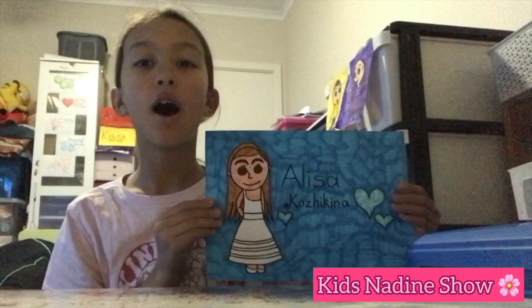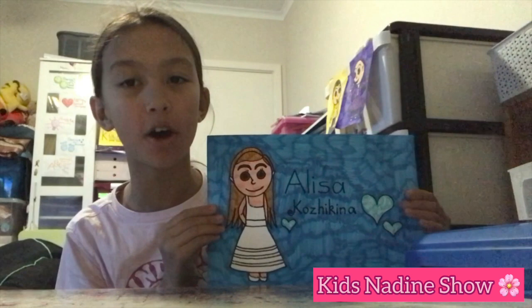Okay, I'm all finished. Wow, this picture turned out so pretty. I love all the hearts of Alisa Kozikina's design.